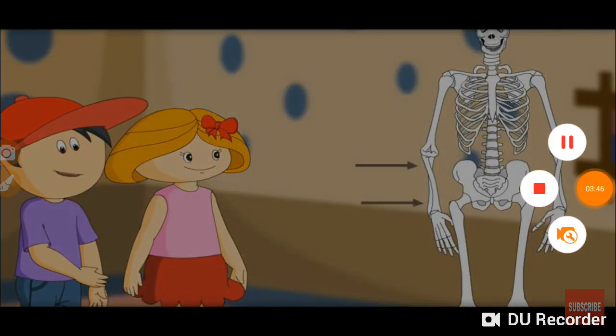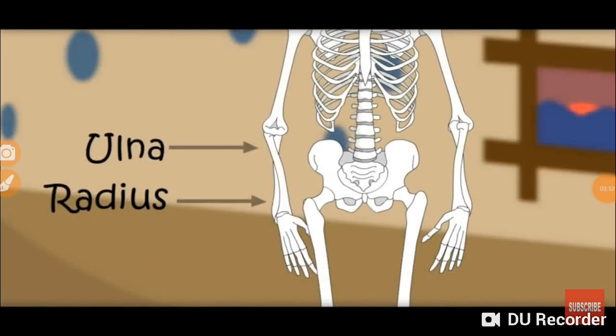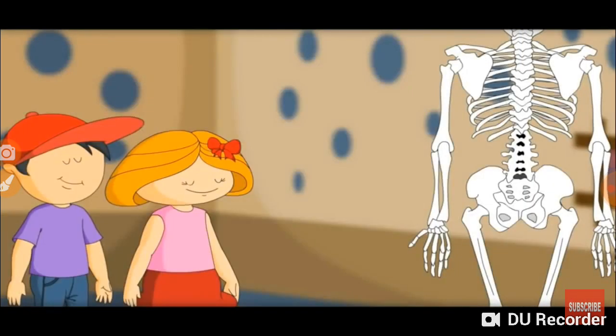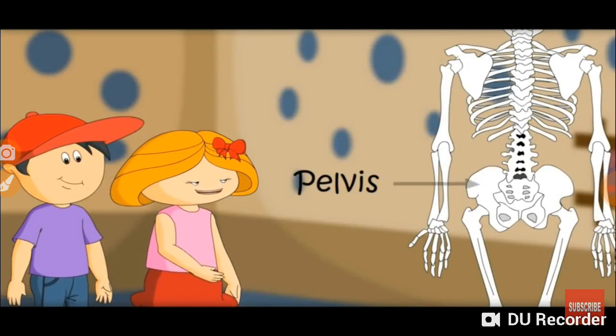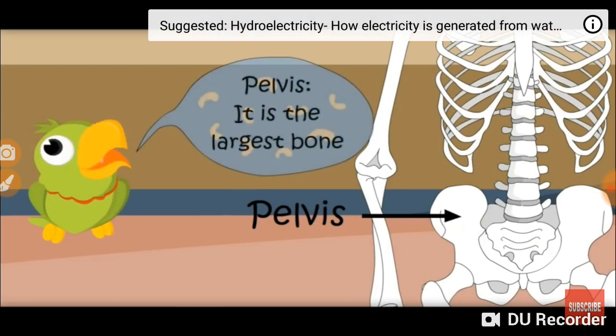What bone is this? There are two more big bones in the arm. These are called ulna and radius. This is called the pelvis. It protects the bladder and uterus.